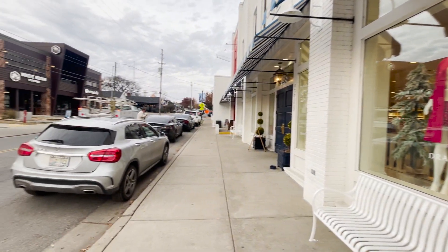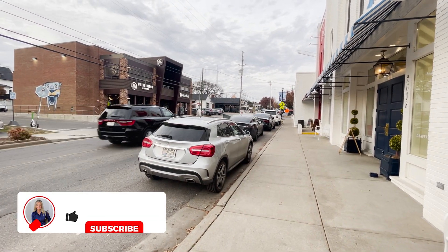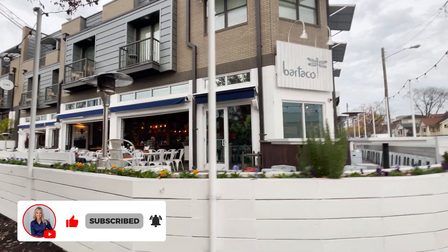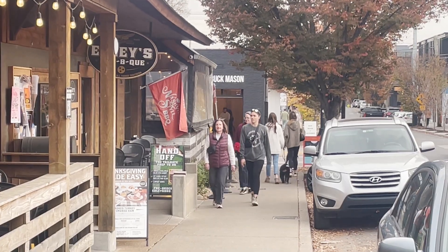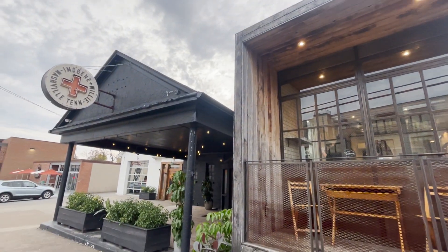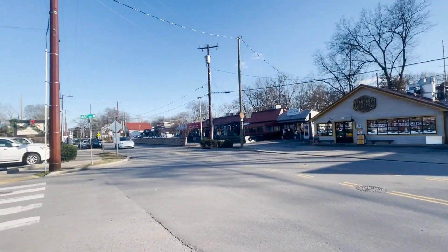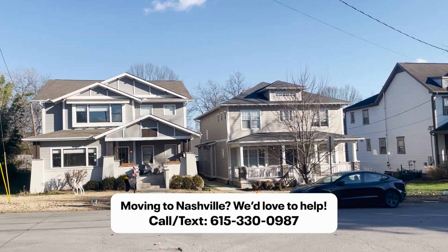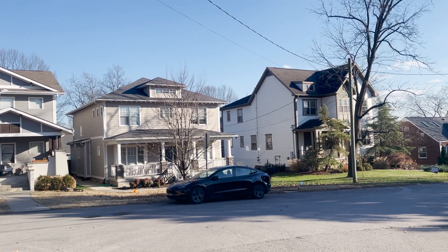Sylvan Park is often compared to 12 South — it's kind of the new up-and-coming 12 South but without the price tag. Both neighborhoods have an incredible, dynamic, heart-of-the-city downtown feel and great walkability to restaurants and boutiques. The key difference is that 12 South is more developed; it's had more time to percolate and has more high-end shops, though both have amazing restaurant and coffee scenes. Sylvan Park and 12 South could almost be sister neighborhoods.